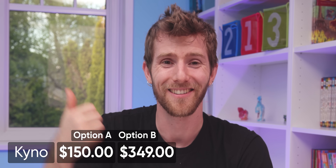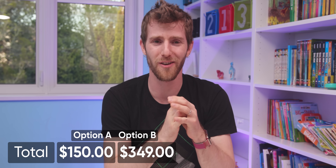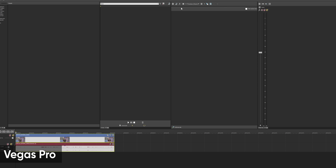This is looking great so far. Then again, we were already using Kyno, so that wasn't much of a stretch. Next up is our non-linear editor, or NLE. We actually had a couple of options here, with the main ones being Vegas Pro, Avid Media Composer, and DaVinci Resolve. Let's start with Vegas, because it has a customizable UI similar to Premiere Pro, even if it does feel a little bit old-school.